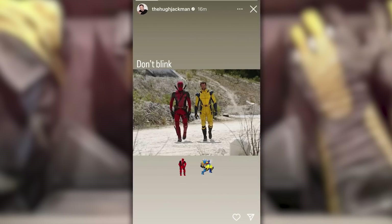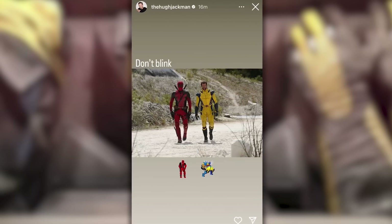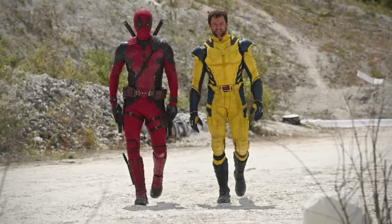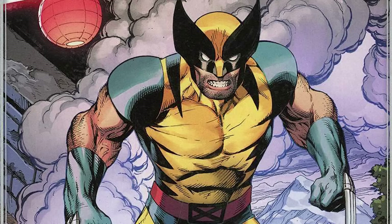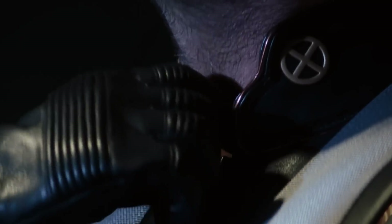This morning, Hugh Jackman finally revealed images of himself in his new yellow suit alongside Deadpool, shortly after the film's official account released a high-res version of the image, and it looks so good. Finally, a comic-accurate yellow suit that the 2000 X-Men movie mocked.